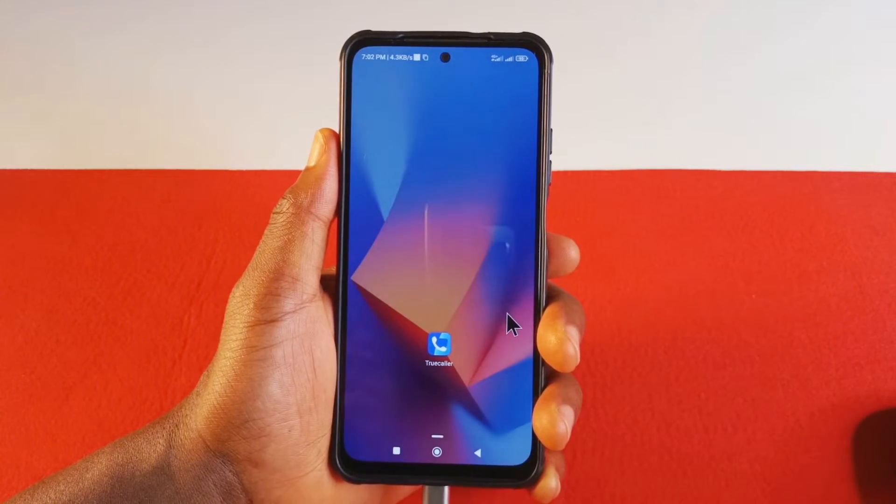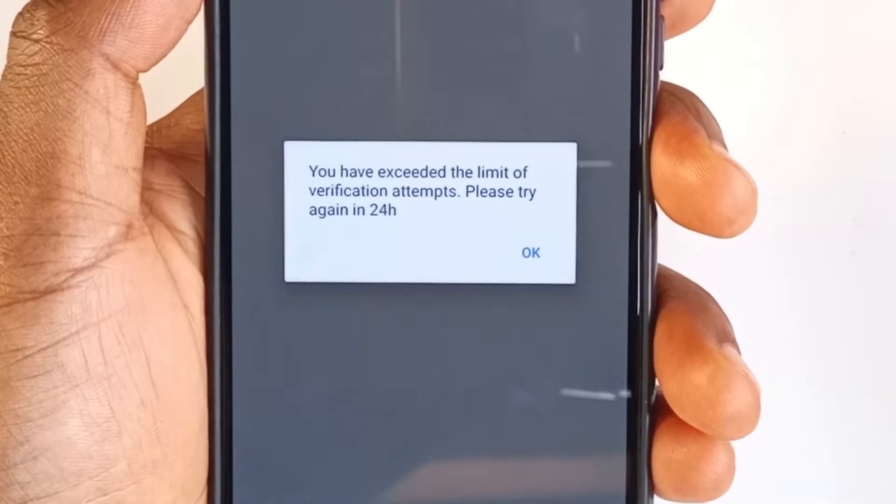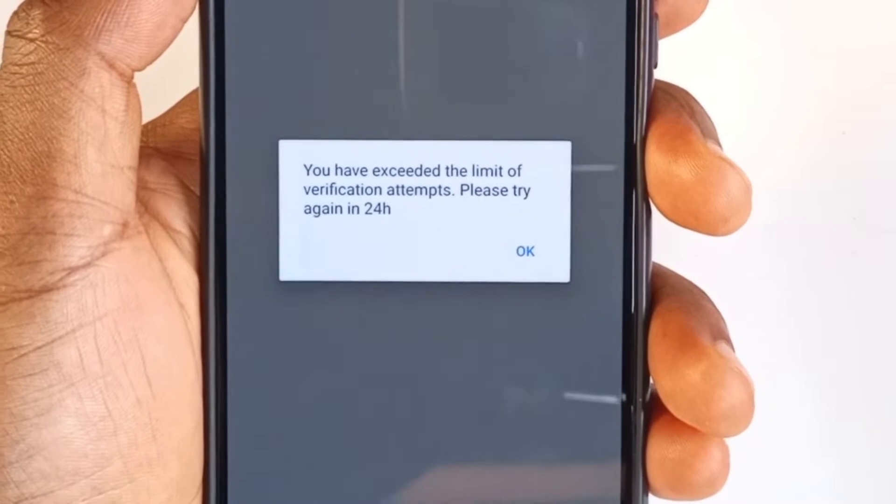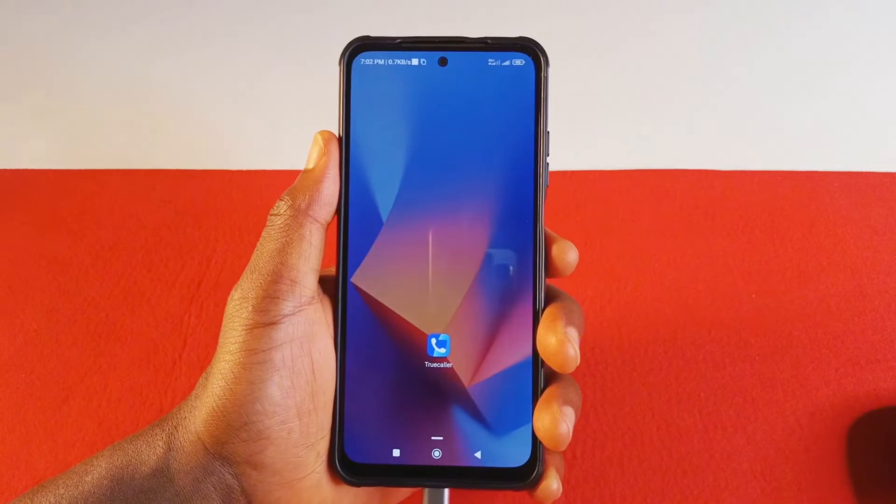Please do not do this all the time, because if you do it frequently, Truecaller is going to limit your account. So you may have to wait 24 hours before you can access Truecaller again. So don't overdo this — just do it if you really need to log out.